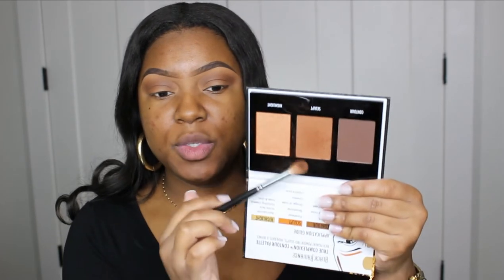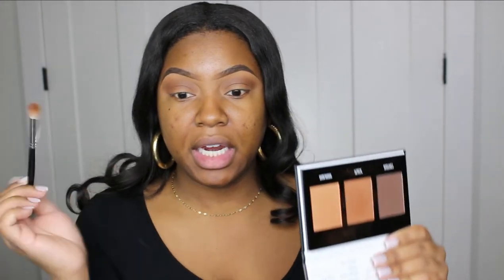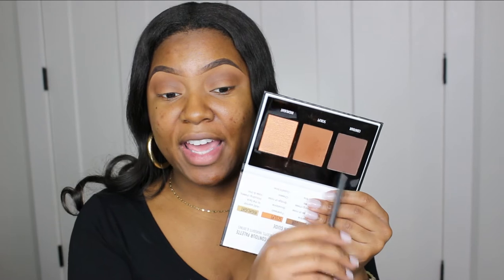This palette is very buildable — like very buildable. This color built up a lot, and it does have some kickup, but nevertheless it can definitely be built up. I feel like if I went into this darker shade it would get really really dark and probably be really pretty too, but we're going to stop right there because we want this look to be a soft, natural kind of look.